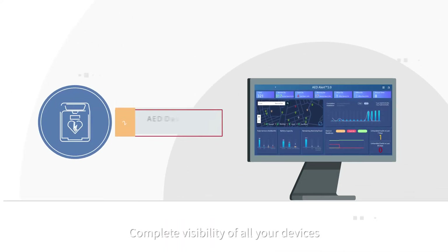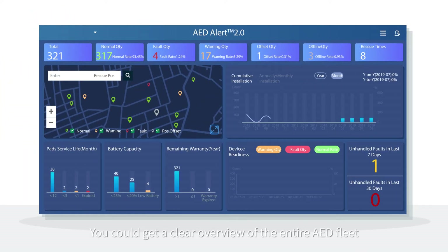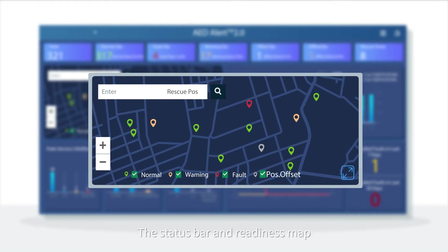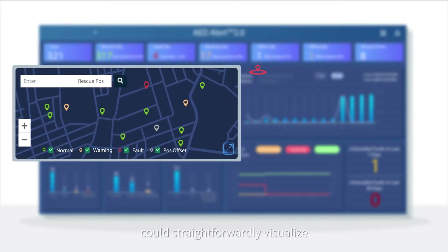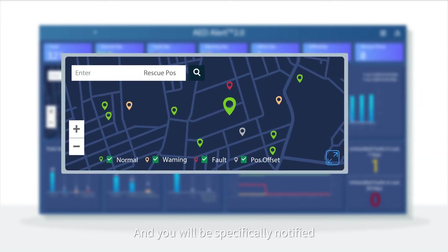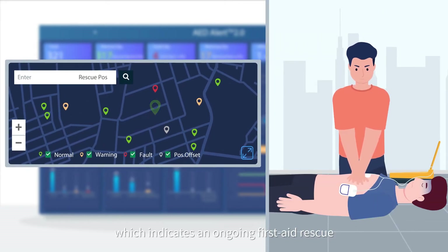Complete visibility of all your devices. You could get a clear overview of the entire AED fleet just from the home page. This status bar and readiness map using same color tags could straightforwardly visualize the overall status of the entire AED fleet, and you will be specifically notified if any icon gets bigger and blinks, which indicates an ongoing first aid rescue.